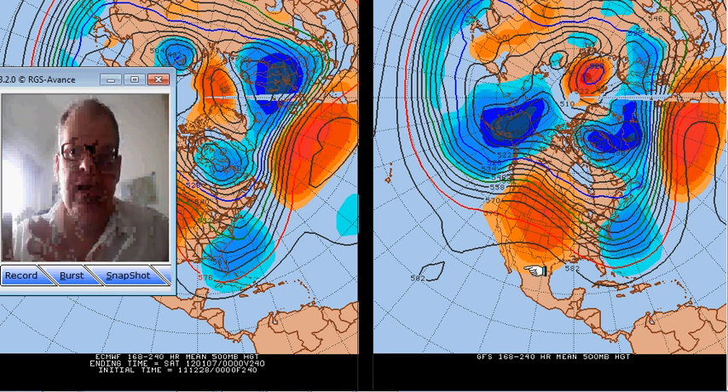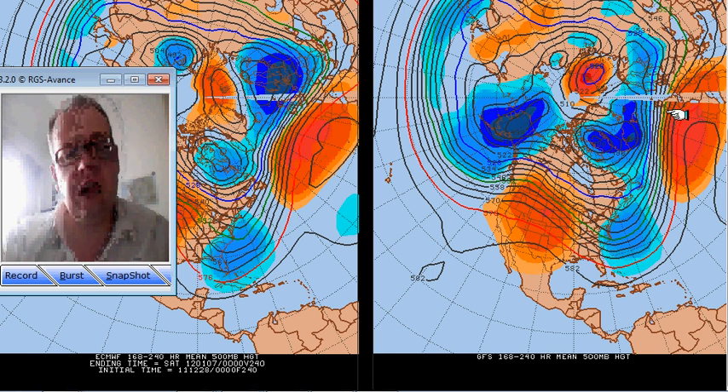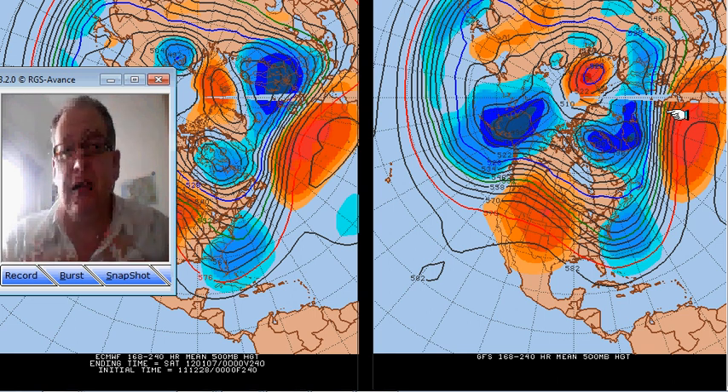This discrepancy was there yesterday and it's there again today, but both models are showing a strong jet stream through the British Isles during the back end of next week, indicating strong winds at times, well-developed areas of low pressure bringing gales and also rain probably sweeping eastwards — most of it to the north.